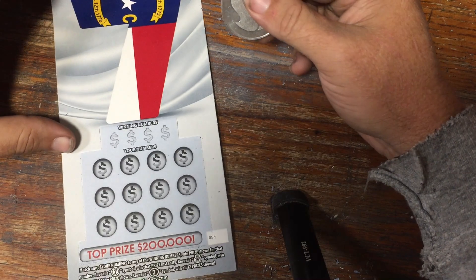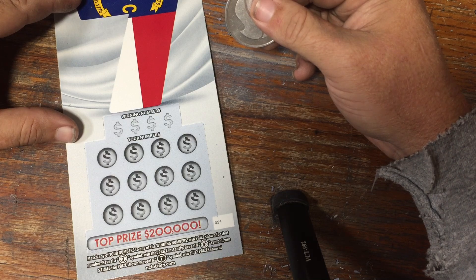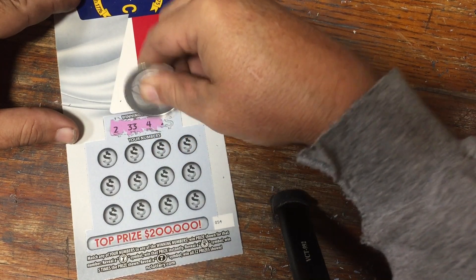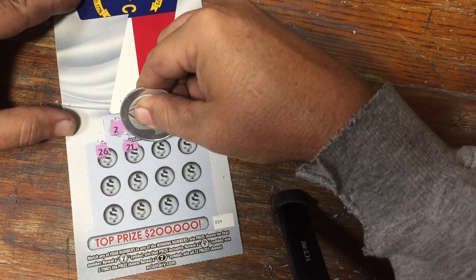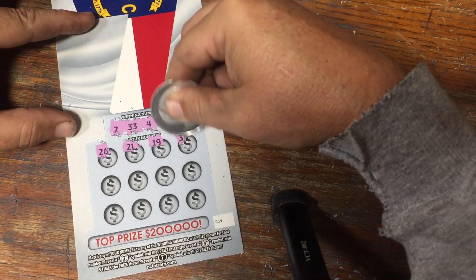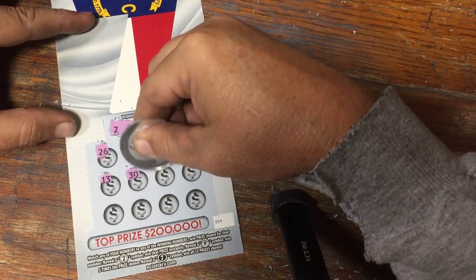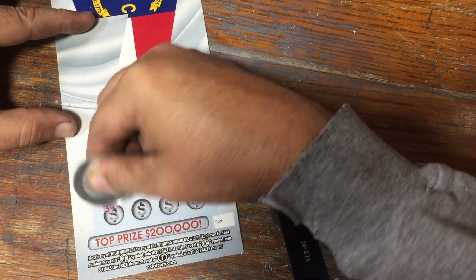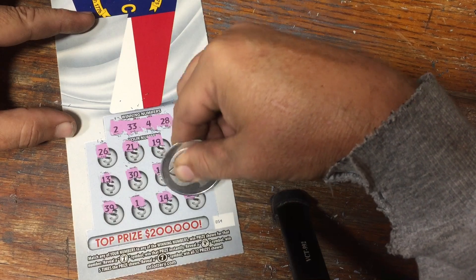North Carolina 7 ticket. We're looking for matching numbers, bag of cash, white 7 is also a win, black 7 is five times the prize. Looking to match 2, 33, 4, or 28. No 26, no 21, no 19, no 32, no 13, no 30, no pesky 12, no 15, no 39, no number 1, no 14, and no 29. Nothing on that North Carolina 7 ticket.